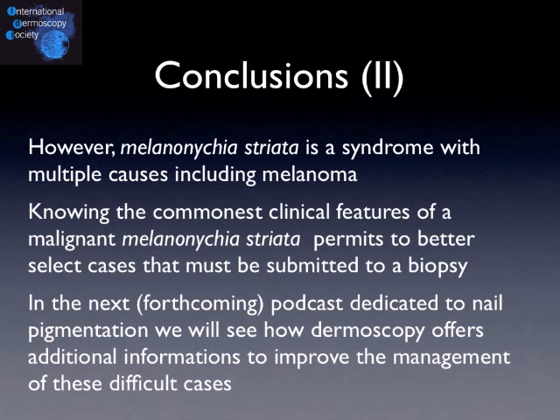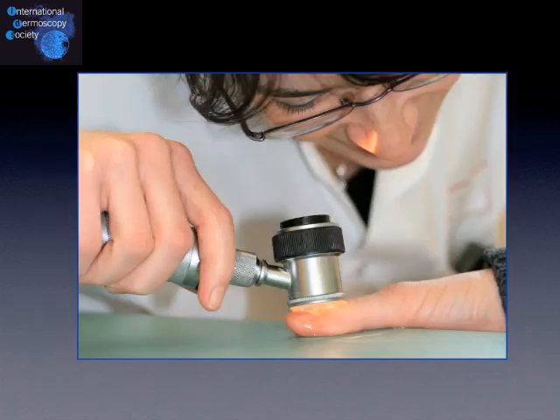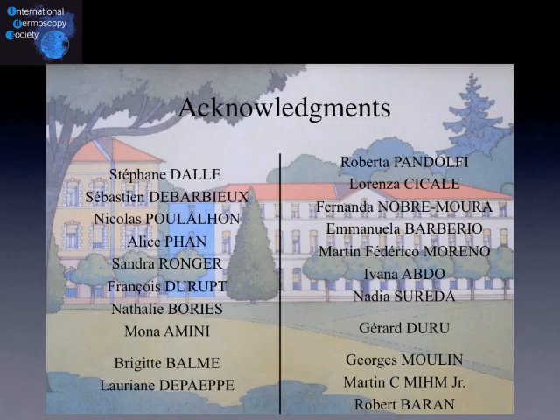In the next podcast dedicated to nail pigmentation, we will see how dermoscopy offers additional information to improve the management of these difficult cases. This is to be continued. I thank my co-workers, and I thank you all for listening. Goodbye.